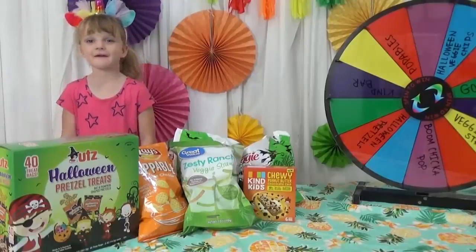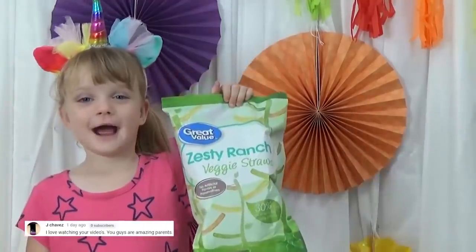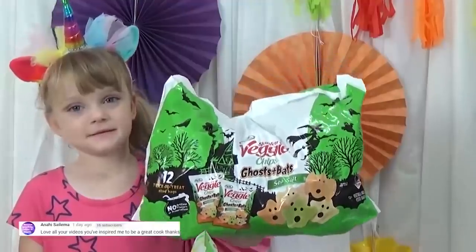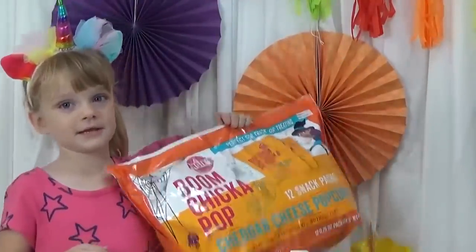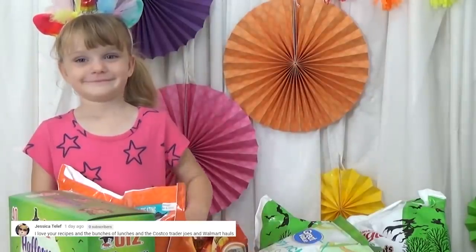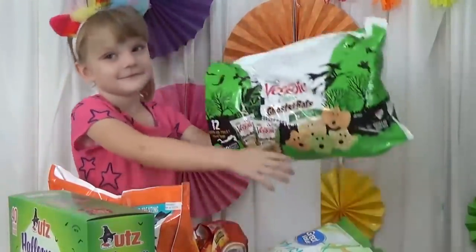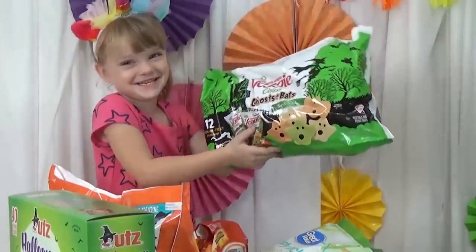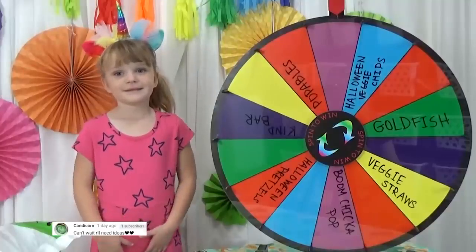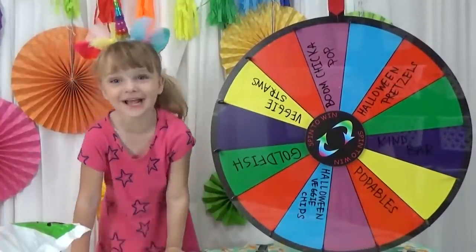For the snack today, the choices include goldfish crackers, Popables, veggie straws, Halloween veggie chips, Boom Chicka Pop popcorn, and Halloween pretzels. Lily is hoping for the goldfish and definitely does not want the veggie chips — she says she doesn't eat veggies yet. She spins — and it lands on Boom Chicka Pop! Yay!